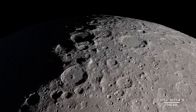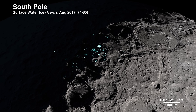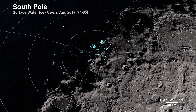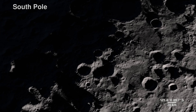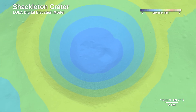Our next location receives little direct sunlight and has some of the coldest recorded temperatures in the solar system: the south pole. The highlighted spots signify potential water ice, based on temperature readings from LRO's Diviner instrument and reflectance data from its Lunar Orbiter Laser Altimeter, LOLA. LOLA also allows us to peer into the darkness of Shackleton crater with a digital elevation model.